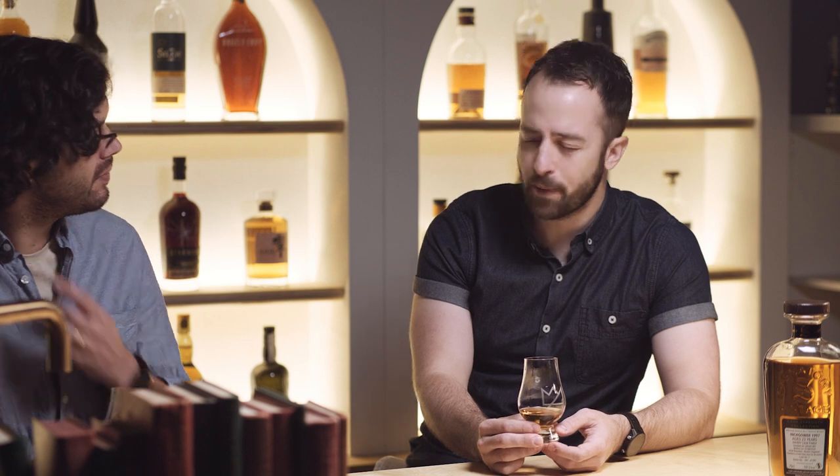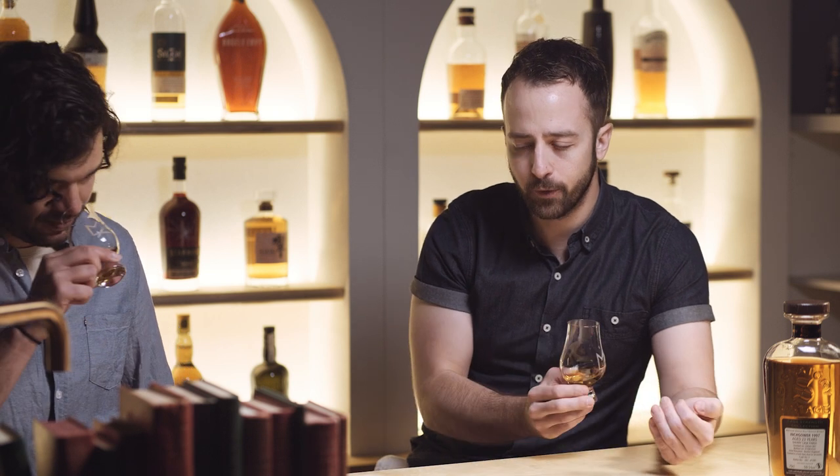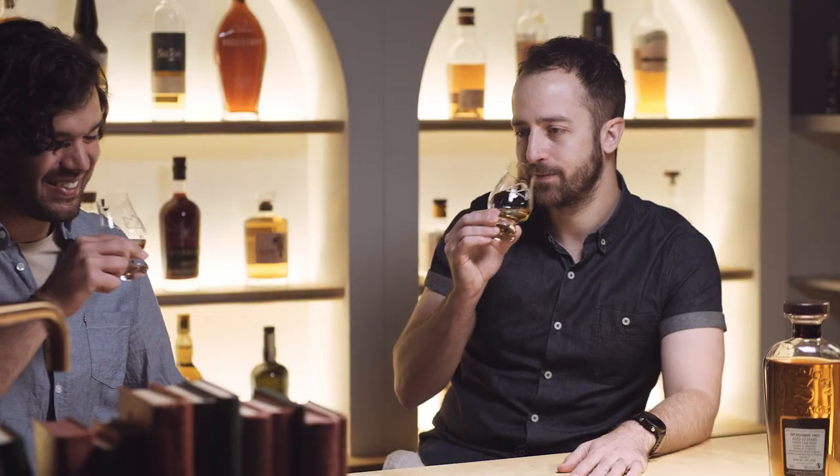I'm getting more of those classic Speyside-style notes with this one — it's a bit fresher, like green apples. Those creamy vanilla notes and apple notes I'm getting just remind me of an apple pie. Well, who doesn't love apple pie? Should we taste it? Let's do it.